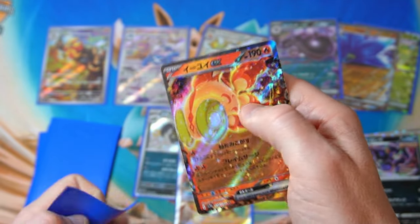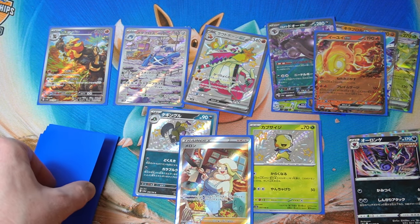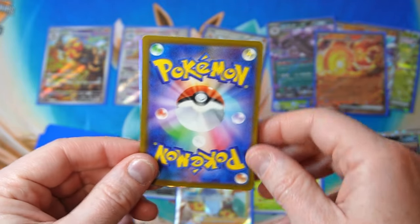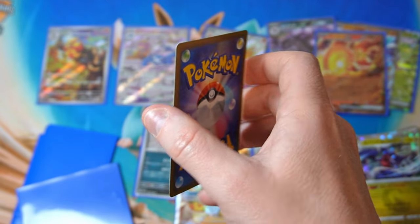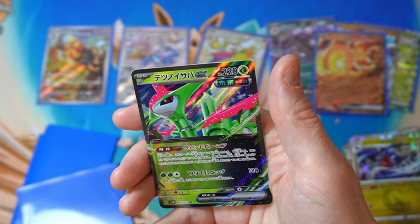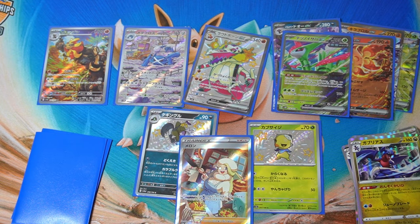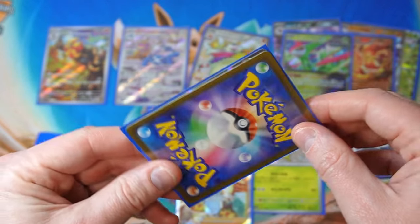We had a nice one and now we're going back down the wrong path. We still got a few more to go. Gabite and — okay, that's actually not a bad one to get: Iron Leaves ex. We'll take that. That's actually worth a couple of bucks, that ex, as opposed to the rest of them, so that's not a bad one to get.